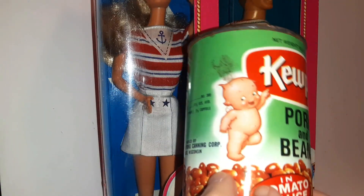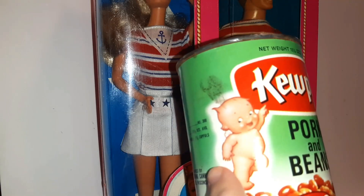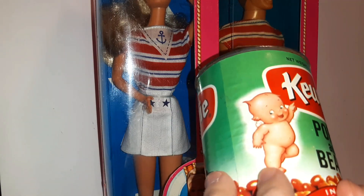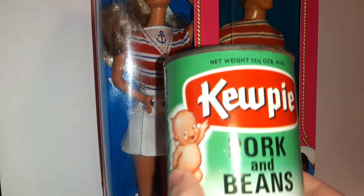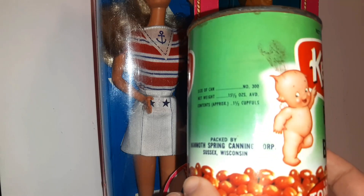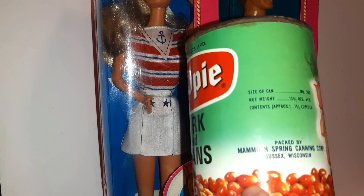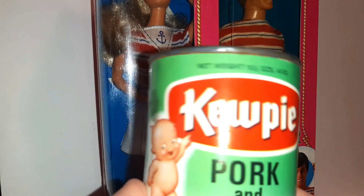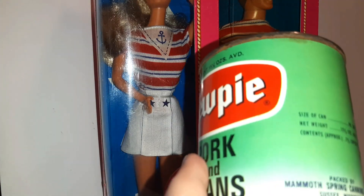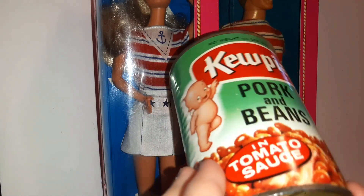I also thought this was so cool — it's Kewpie Pork and Beans in Tomato Sauce. It's like a cube, just an old bean can, but Kewpie doll brand — I thought that was really interesting. I didn't realize they had that. You can tell there's not really any food information on here; this is a really old can. From the rust, I would say probably 1950s maybe.